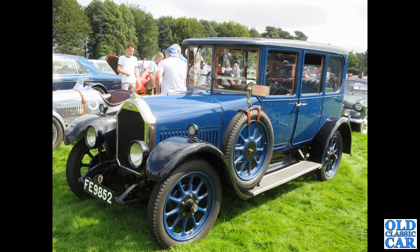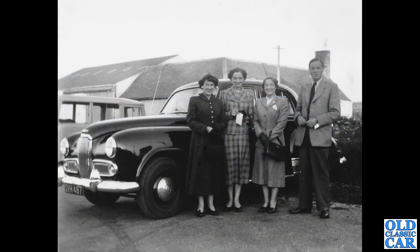Here's a beautiful car that pops up at various local events — FE 9852, a 1927 Humber 1440 with a Lincoln registration. Another period photo now: GVH 487, a Huddersfield-registered Humber Hawk dating to early-mid 1953. A great old photograph — but what's the car alongside it?